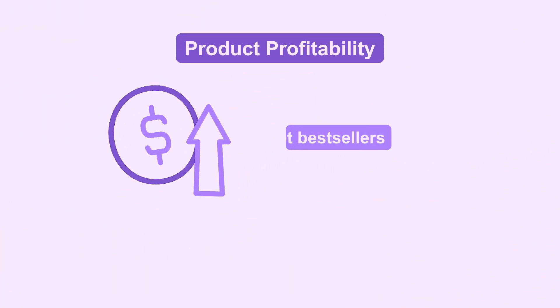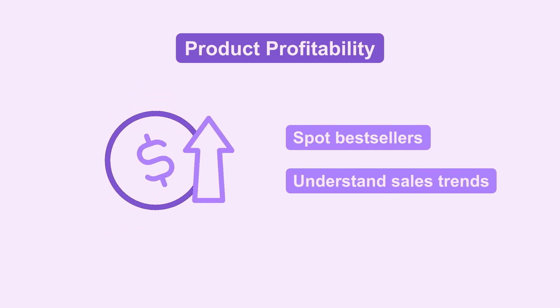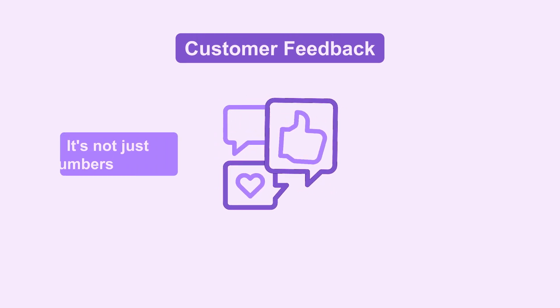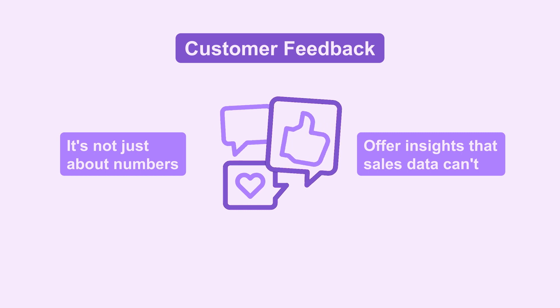Let's start with product profitability. Magento helps you spot best sellers and understand sales trends — it's all in the reports detailing every product's journey. Consider customer feedback, too. It's not just about numbers; reviews and ratings offer insights that sales data alone can't.